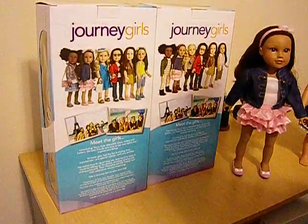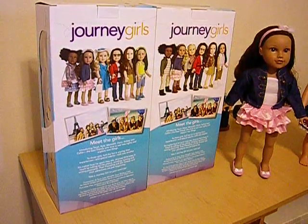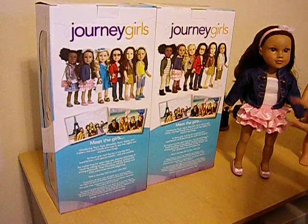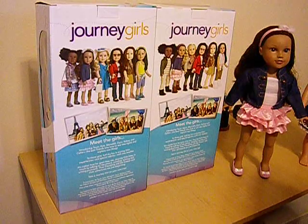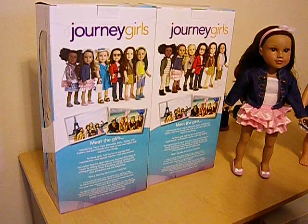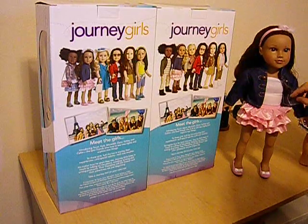Hi, everybody. I went to Toys R Us today, because I got a message yesterday saying that Kyla was available at Toys R Us from one of the viewers on the videos, and this is the doll she bought, so I've been wanting her for a long time. So I finally went to Toys R Us today, and I picked her up, and she's absolutely beautiful.